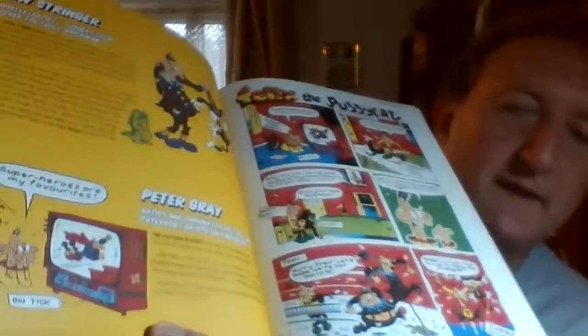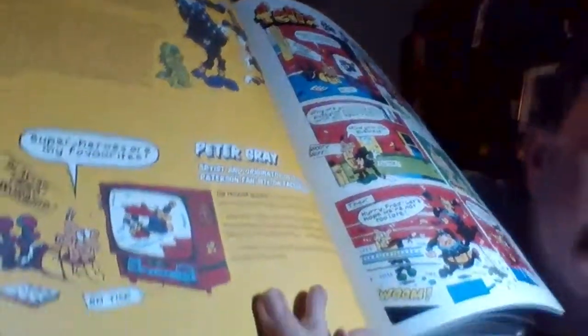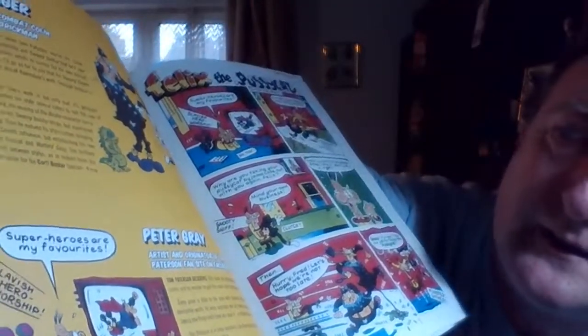I've actually got my name in the book - Blue Stringer - which was very exciting. And I like the picture that goes with it. Superheroes are my favourite. This is what I wrote: 'Peter Gray, artist and originator of the Tom Patterson fan site on Facebook. Tom Patterson deserves this book. His cartoony art stood out in our comic, and no wonder he got the covers and centre pages. Every panel is filled to the brim with humorous, silly, fun and crazy descriptive words. His work surprises you and makes you laugh out loud, seeing new things each time you read it. A brilliant body of work. Tom Patterson is a close second to Leo Baxendale, and you can't get any higher praise than that.'